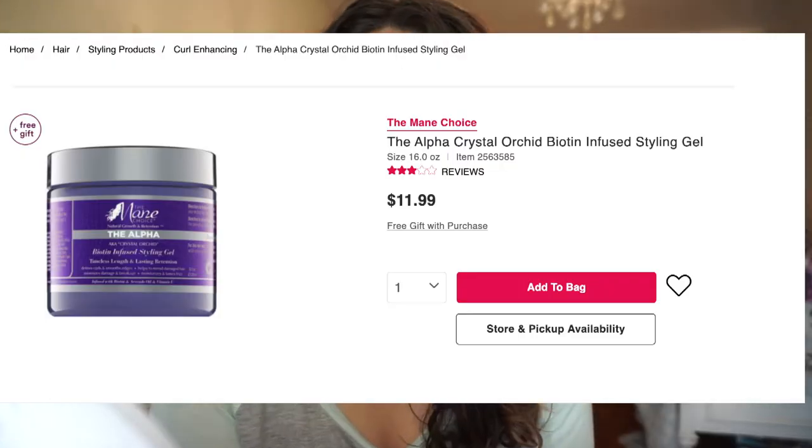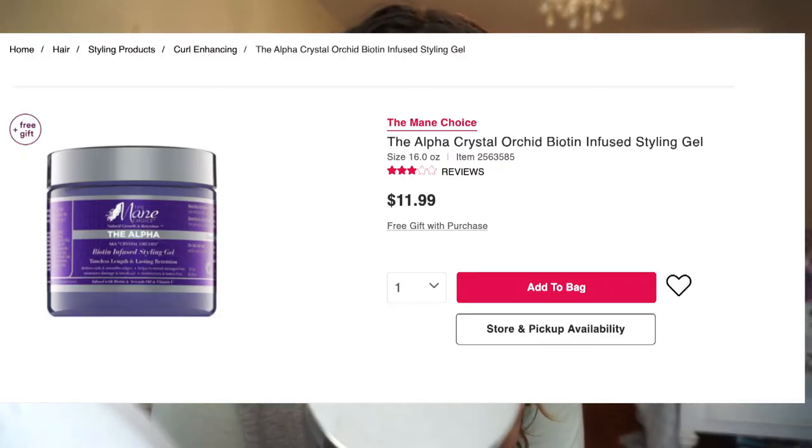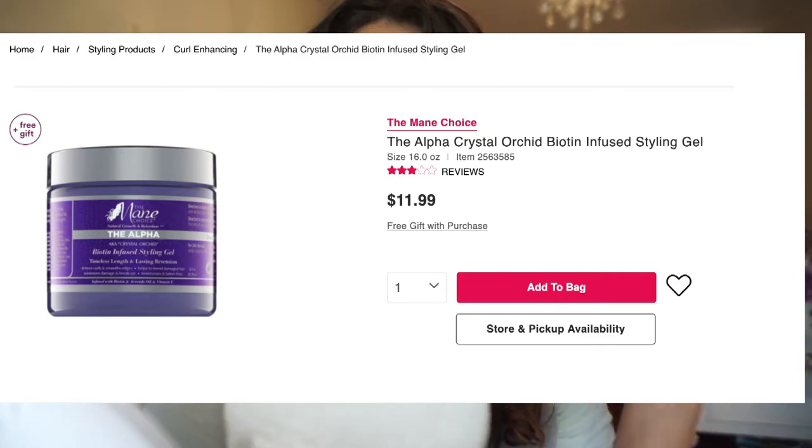Welcome to my channel, it is time for another hair product review. Today we're reviewing another product from the Mane Choice, and that is their Alpha AKA Crystal Orchid Biotin Infused Styling Gel.